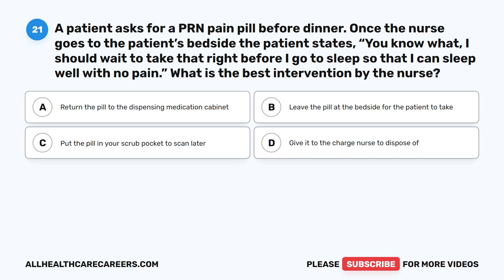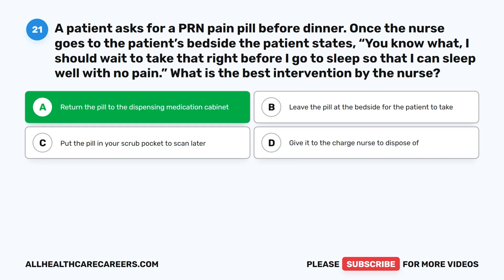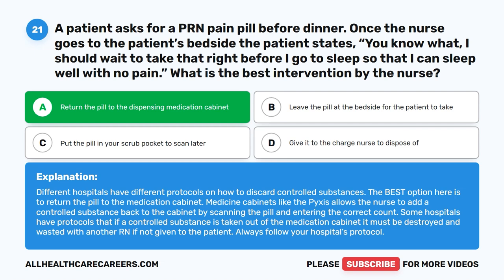Question 21. A patient asks for a PRN pain pill before dinner. Once the nurse goes to the patient's bedside, the patient states, 'I should wait to take that right before I go to sleep so that I can sleep well with no pain.' What is the best intervention by the nurse? A. Return the pill to the dispensing medication cabinet. B. Leave the pill at the bedside for the patient to take. C. Put the pill in your scrub pocket to scan later. D. Give it to the charge nurse to dispose of. The correct answer is A. Return the pill to the dispensing medication cabinet. Different hospitals have different protocols on how to discard controlled substances. The best option is to return the pill to the medication cabinet. Medicine cabinets like the Pyxis allow the nurse to add a controlled substance back by scanning the pill and entering the correct count. Always follow your hospital's protocol.